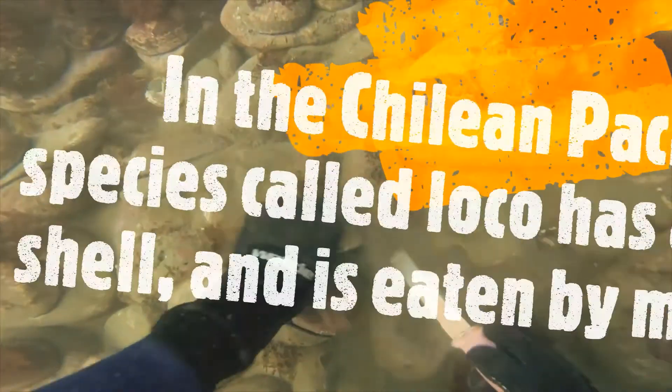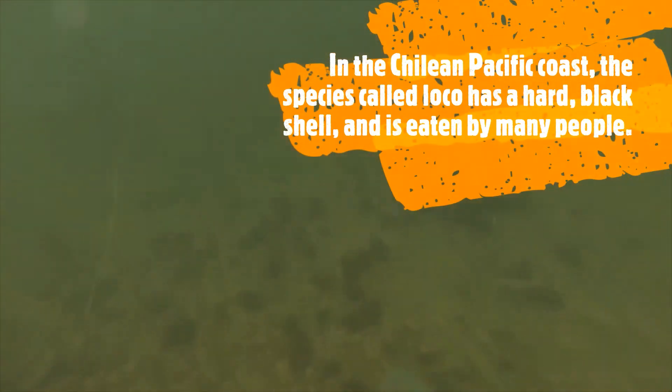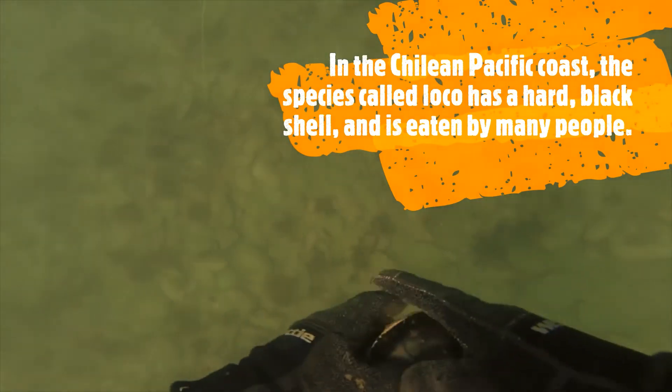In the Chilean Pacific coast, the species called Loco has a hard blade shell and is eaten by many people.